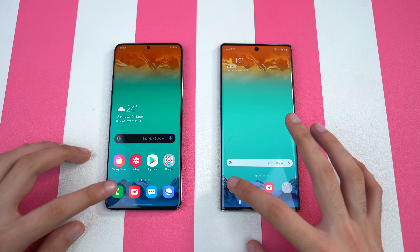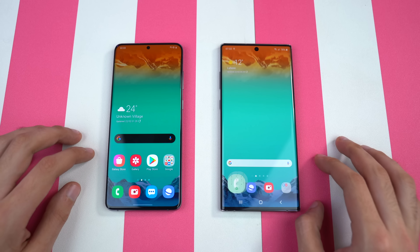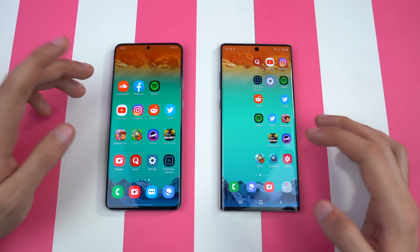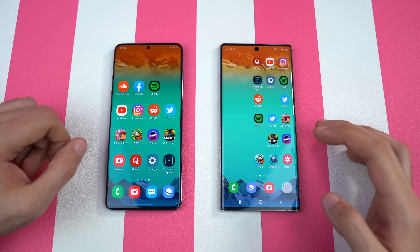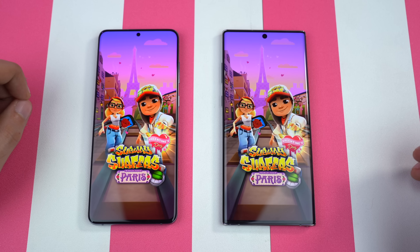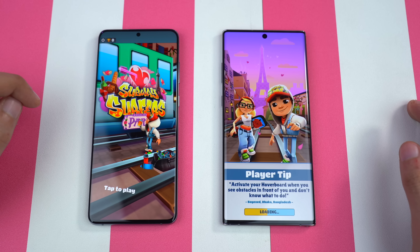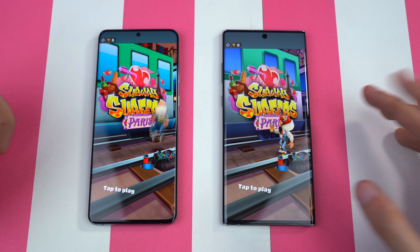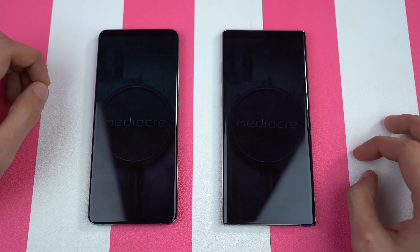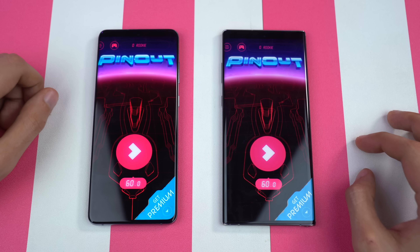Starting with the basic stuff first — phone dialer. And that was about the same on both phones. Settings — that felt a little bit quicker on the Galaxy S20 Plus. Moving on to some third-party action starting with Subway Surfers. The Exynos 990 is super duper fast, whereas the Galaxy Note 10 Plus took some time there. Moving on to Pinout — that's again slightly faster on the Galaxy S20 Plus.